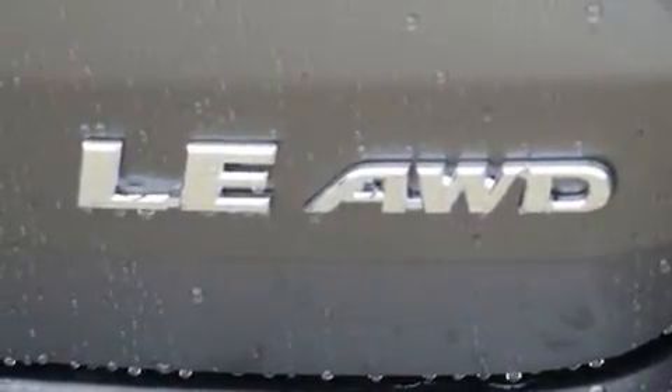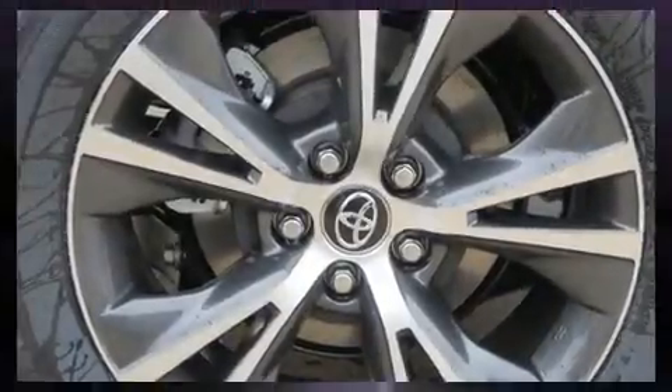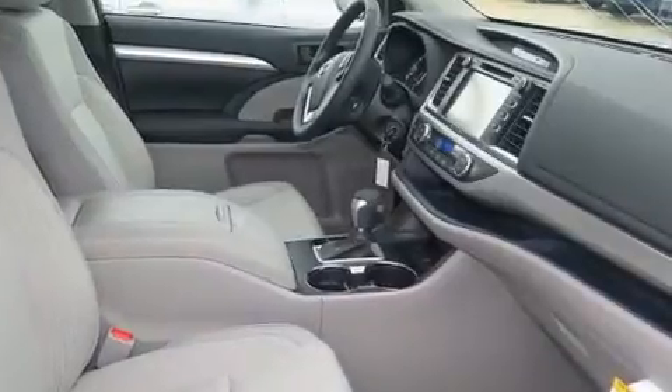A wealth of standard features means that you no longer have to sacrifice. Like all-wheel drive, automatic temperature control, a power rear cargo door, lane departure warning, and a split folding rear seat.